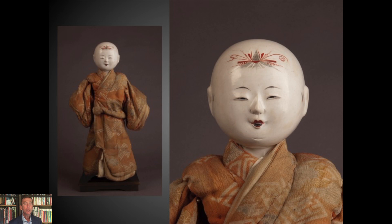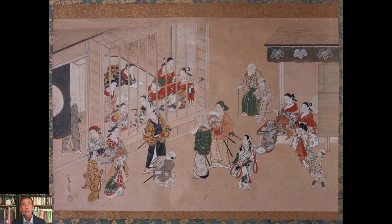Many of the Isho Ningyo deal with courtesans, and that might be surprising — that there was such a robust doll trade around that subject — but that's just part of the cultural influence that courtesans had during the Edo period.